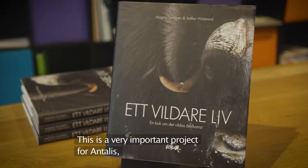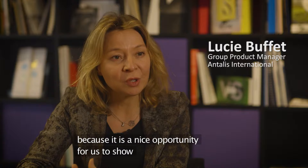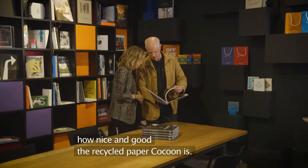This is a very important project for Antalis because this is a very nice opportunity for us to show how nice and good the recycled paper Cocoon is.